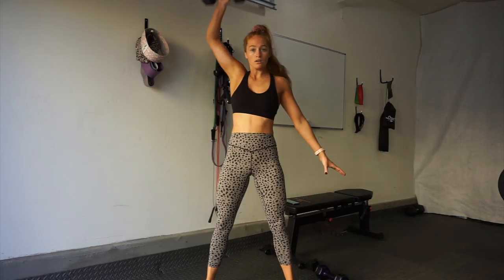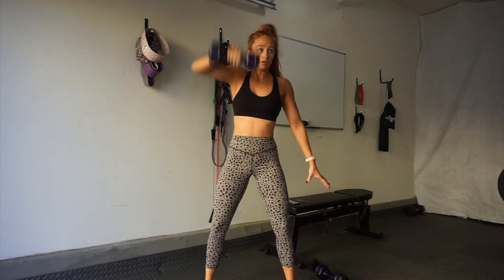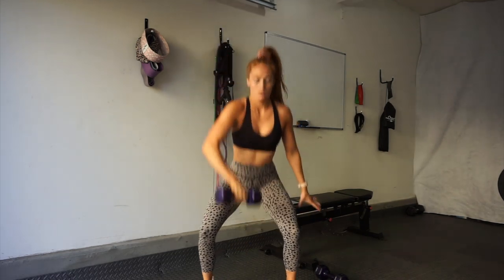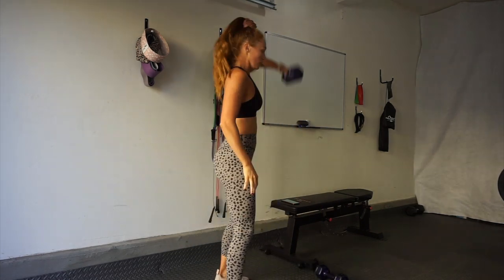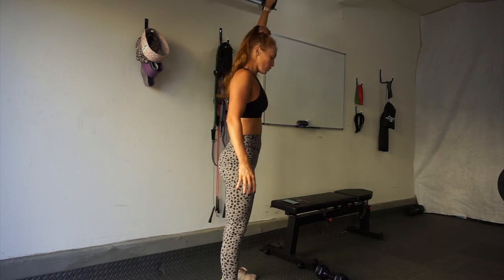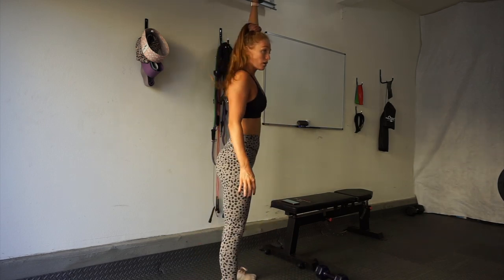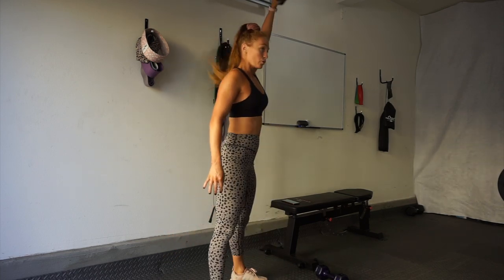The sixth exercise is 12 single-arm snatches on each arm. You squat low and thrust the dumbbell overhead — most of the power comes from your hips. It's like a shoulder press but with a squat drive. Make sure you're squatting low, engaging your core the entire time for stability, and challenging yourself with the weight. Do 12 on each arm, and once you finish you can just dance it out while you rest before starting the circuit all over again. Thanks for watching — I'll see you guys next time!